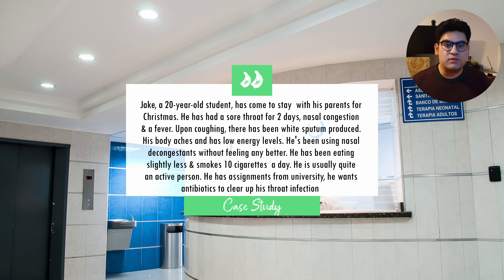Jake is a 20-year-old student who is studying at university and has come down to his parents' house to spend Christmas. He has been experiencing a sore throat for the past two days along with nasal congestion, a fever, and a mild cough. Upon coughing, there has been a minimal amount of white sputum produced episodically. He feels his energy levels are quite low and his body aches. He has been using nasal decongestants, however that has given little to no effect. He has been eating and drinking a lot less these past two days. He smokes 10 cigarettes a day but does not drink alcohol. He is usually active and enjoys playing rugby, but he has assignments due from university and is keen on being prescribed antibiotics so that his throat infection goes away.